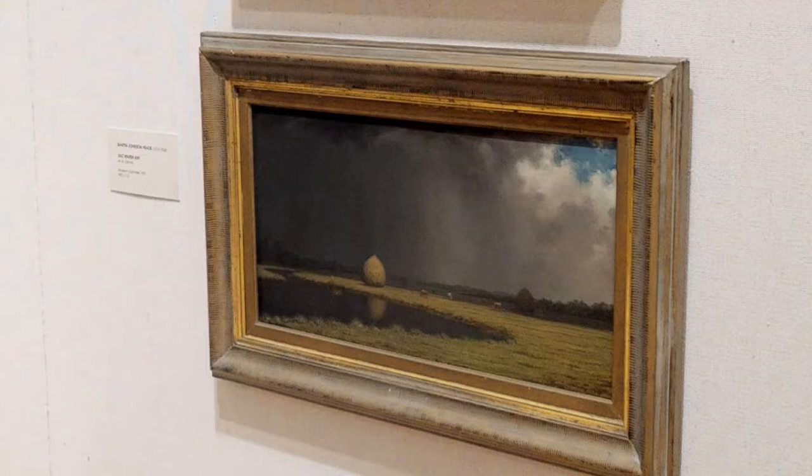As you can see in this work called Salt Marsh Hay, a storm is coming. He was able to capture atmosphere like no other artist. This is considered one of the really fine examples of American landscape painting — Salt Marsh Hay by Martin Johnson Heade.